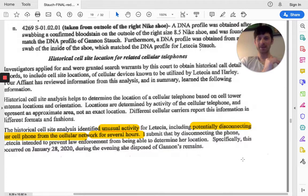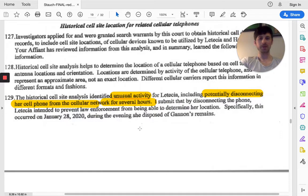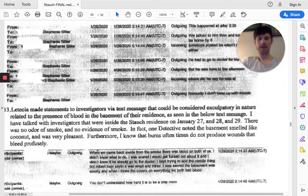As we're getting towards the end here — and then we'll go into certain segments of this affidavit and pinpoint certain areas of focus — they determined that her historical cell site analysis was unusual because her phone would be disconnected from the cellular network for several hours, and then she would turn it back on. They believed she was trying to cover up the crime by turning off her phone and then turning it back on. There was a lot of data talking about that, as well as GPS on her phone.